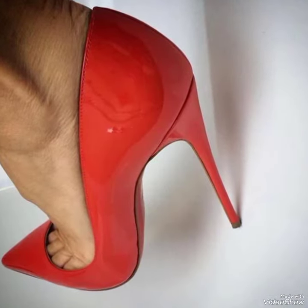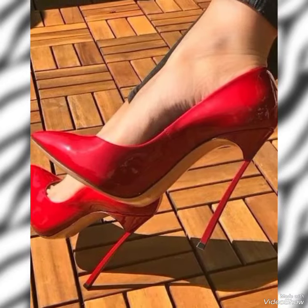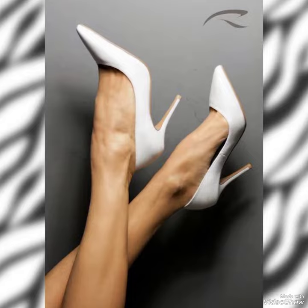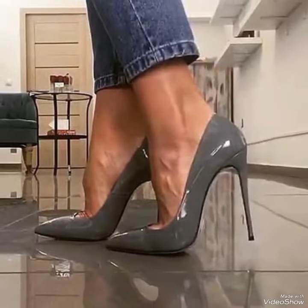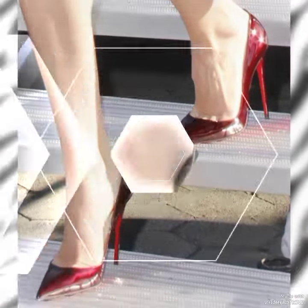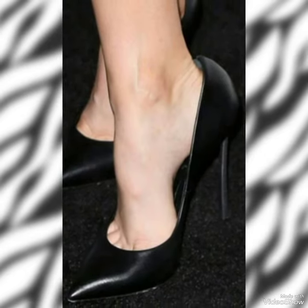When you watch this video till the end you will know about beautiful designs one by one, and I'm sure you will find your choice in this amazing collection of stiletto high heel pumps. So all these designs and styles are introduced for yourself — make it a part of your wardrobe.